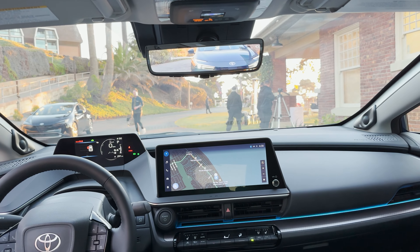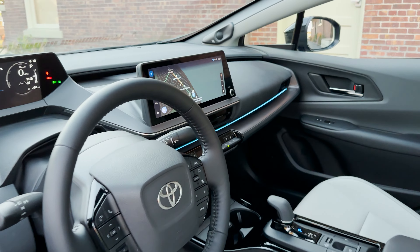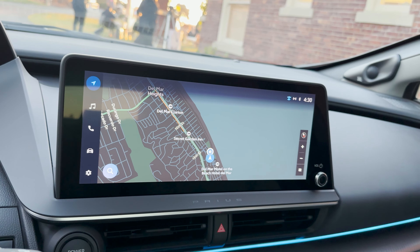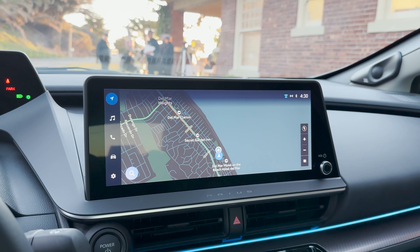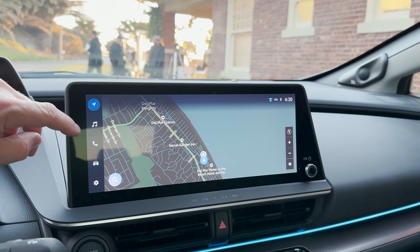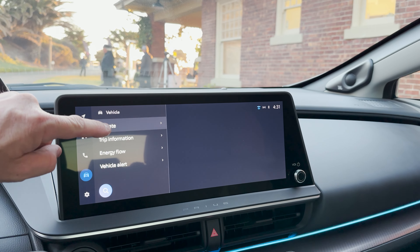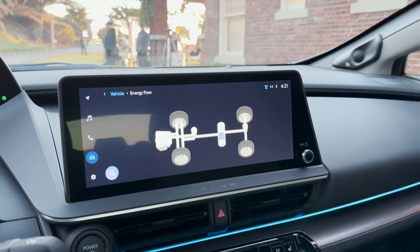That has that digital rearview mirror. Look at the multimedia — it's the Toyota Audio Multimedia System, 12.3 inches here. You can get that optionally on the XLE, and you can get it standard on the Limited. This is what some of the stuff looks like when it's lit up.